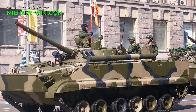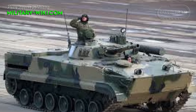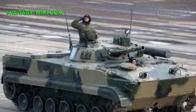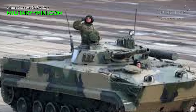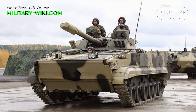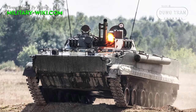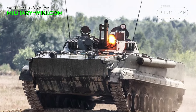The BMP-3 family of infantry fighting vehicles represents a significant leap forward in armored vehicle design, building upon the legacy of its renowned predecessors, the BMP-1 and BMP-2. Developed by Russia, the BMP-3 combines advanced technology, enhanced firepower, and improved protection to meet the evolving demands of modern warfare.